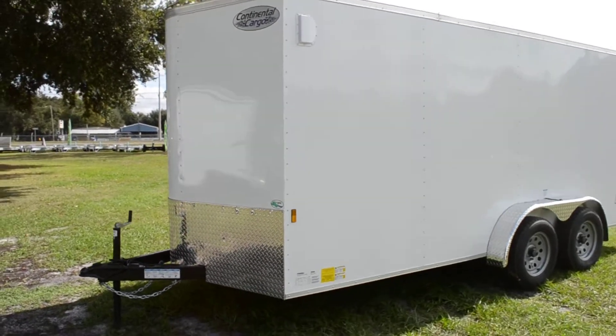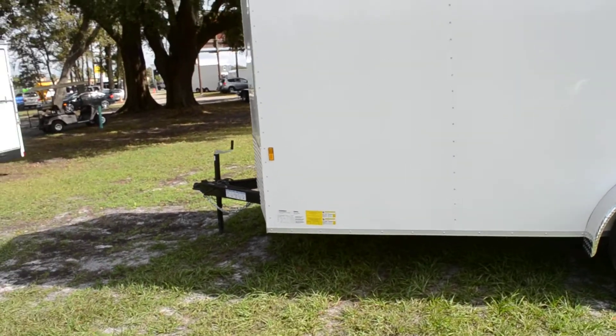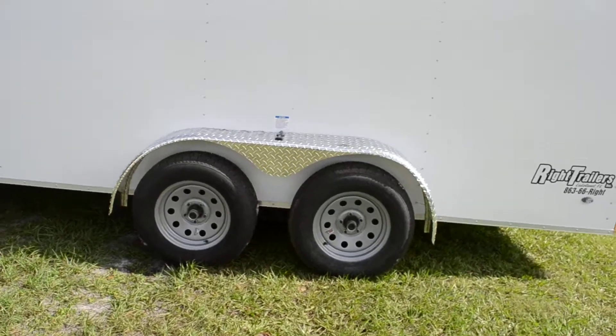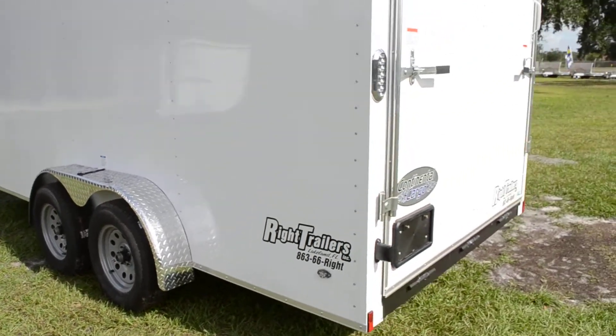This is a 7x16 Continental Cargo enclosed trailer. It's got a rounded V-nose front with an A-frame tongue and a top line jack. It's got tandem 3,500 pound axles on 15-inch tires and wheels with aluminum fenders.